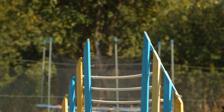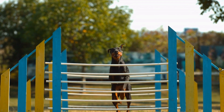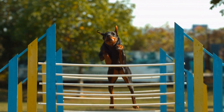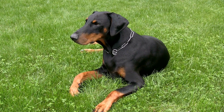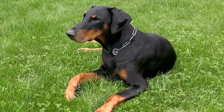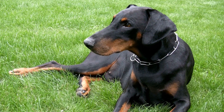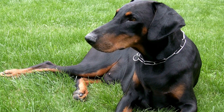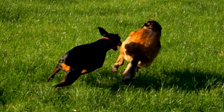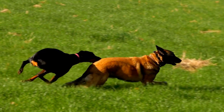Tip 3: Regular Dental Checkups. Regular visits to the veterinarian are crucial for your Doberman Pinscher's overall health, including their dental well-being. A thorough dental examination can identify any underlying dental issues, such as gum disease, tooth decay, or misalignment. Your veterinarian may recommend professional teeth cleaning to remove tartar buildup and address any dental problems. Additionally, they can guide you on proper dental care techniques tailored to your Doberman Pinscher's needs.